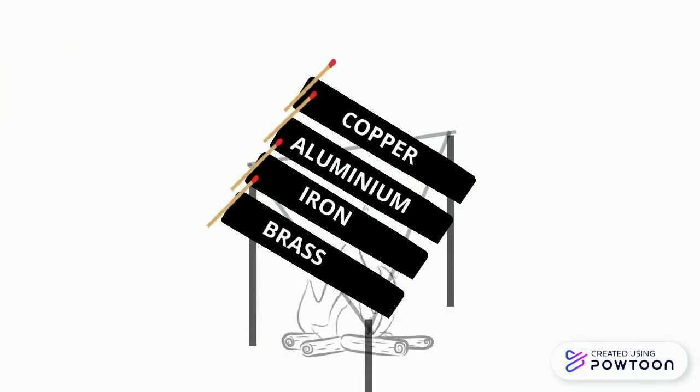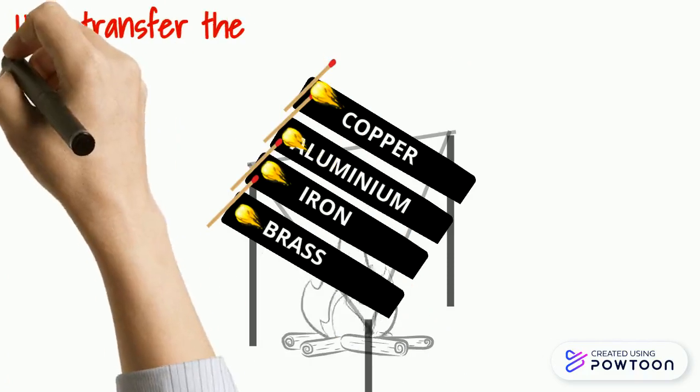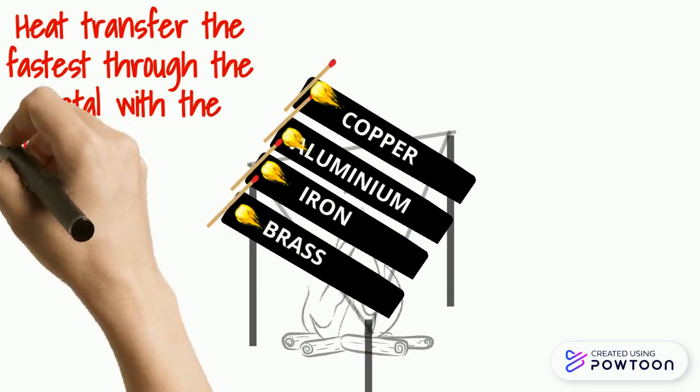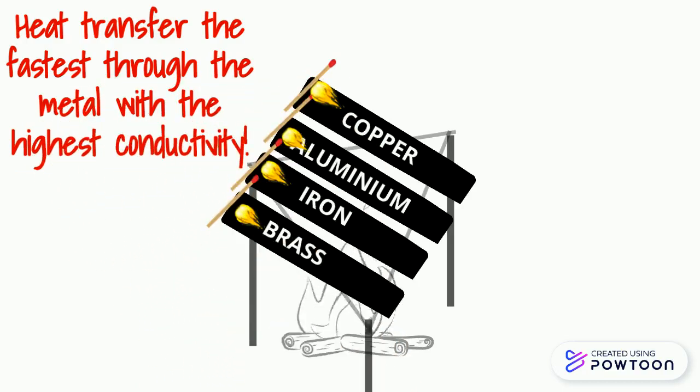The Bunsen burner produces heat energy that is transferred through each rod by conduction. When the wax melts, the matchstick falls off. The matchstick on the rod with the best conductivity will fall first, as heat is transferred the fastest.